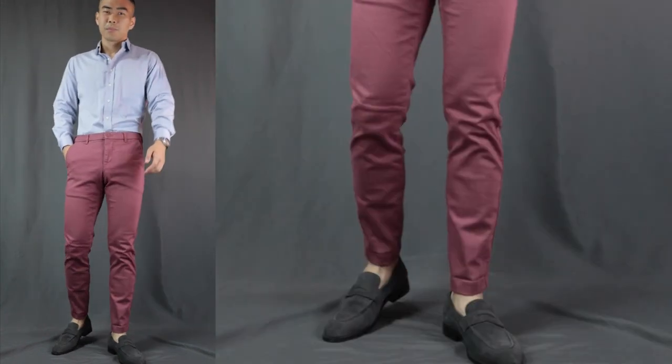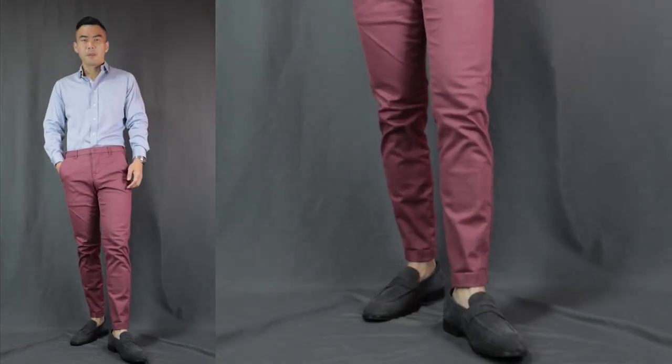Moving on to outfit number six — let's add a little bit of color. Here we have a light blue dress shirt with the same pair of red pants, finishing it off with the same pair of loafers. One color that works super well with red is none other than blue. A blue shirt just complements the red pants so much. This is definitely more for those daytime occasions. For the evening time, you can easily switch it up with a navy blue shirt. I'm rocking it with a pair of white sneakers for this one to keep it more laid back and casual.